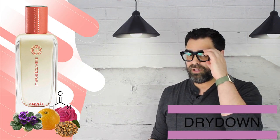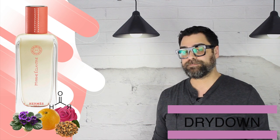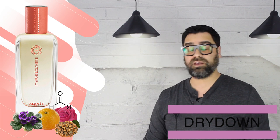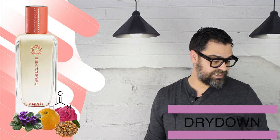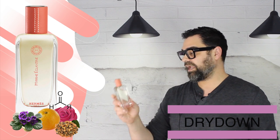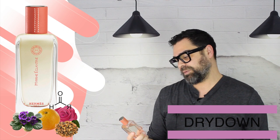Overall, Myrrh Eglantier is another well-composed watercolor from the brand. I enjoy wearing it personally, but it's not a standout from the brand — I like others from the Hermès Essences line that speak more to me than this one. But it's still a very solid release, and I can't wait to wear it some more and find some more nuances in this release.